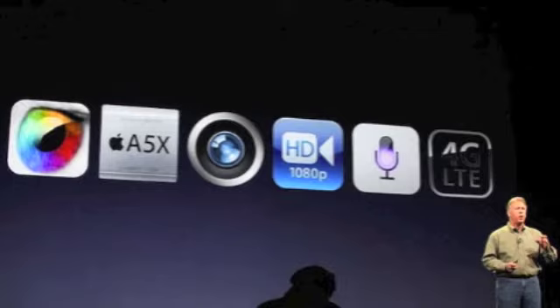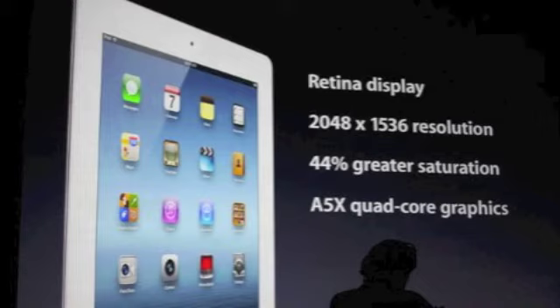Now, to go more in detail, it has a retina display with 2048 x 1536 resolution, 44% greater color saturation, and A5X quad-core graphics.